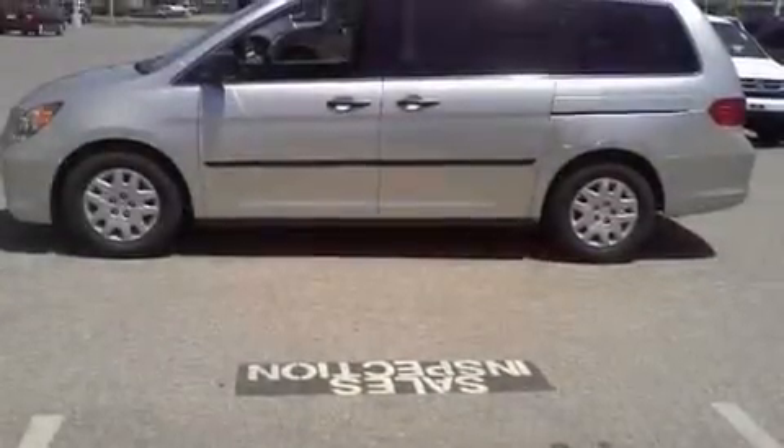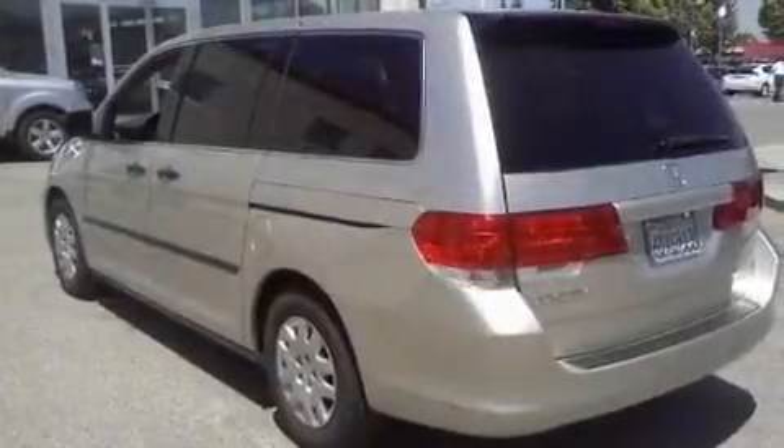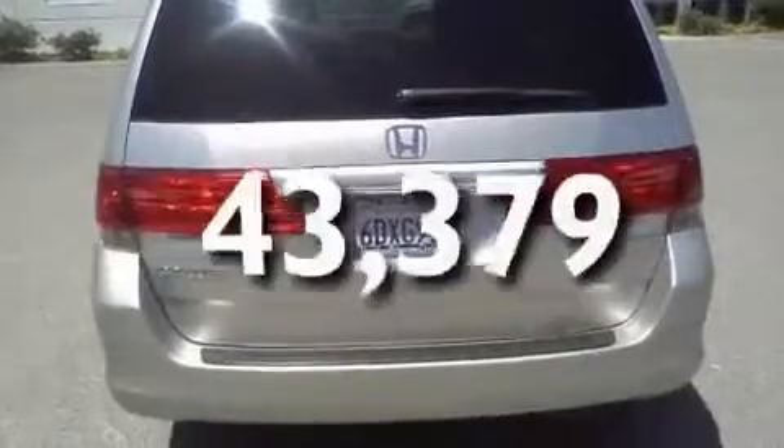Its top features include heater vents for rear-seated passengers, cruise control, passenger and driver's side sliding doors, a low-tire pressure indicator, traction control and stability control systems, and this vehicle has fewer than 44,000 miles on the odometer.